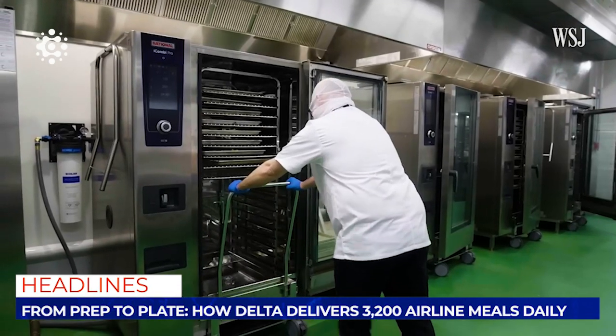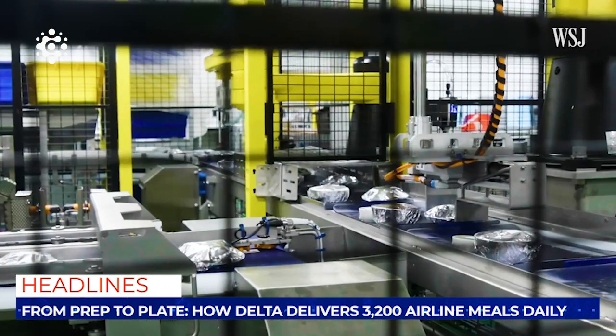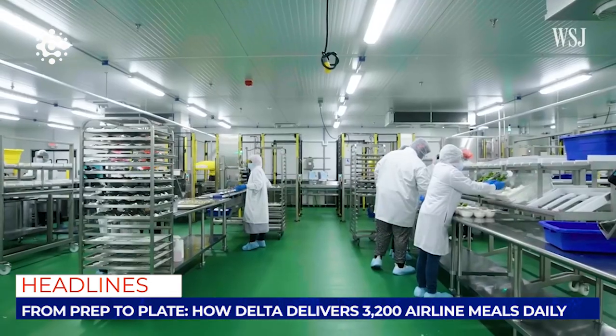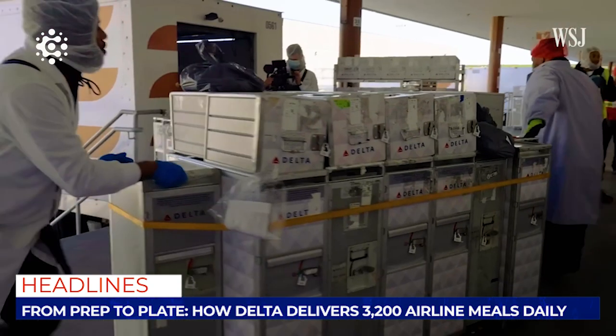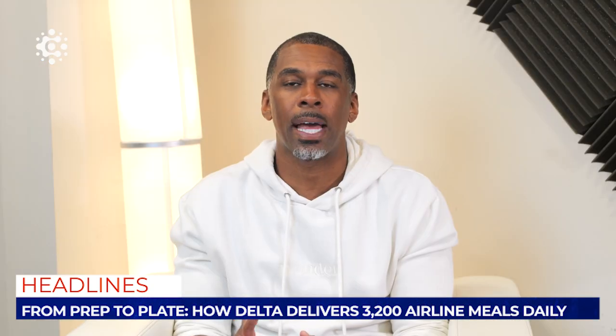Delta Airlines, in partnership with NuRest Catering Company, prepares and packages over 3,000 first-class and flight fuel boxes daily for their domestic flights from their 120,000-square-foot facility at the Atlanta airport. To manage this complex operation, the airline relies on a state-of-the-art inventory management system.